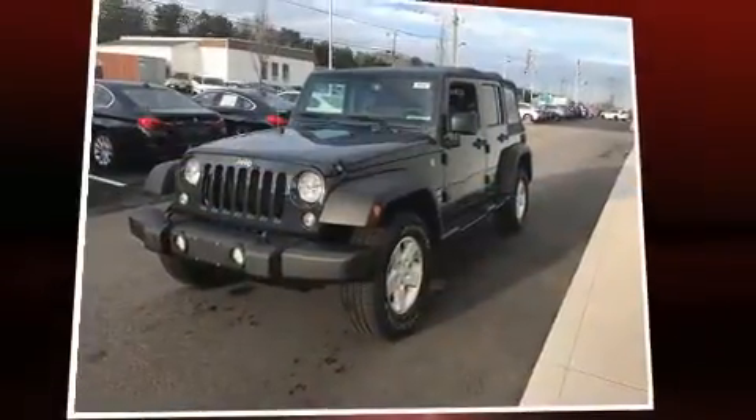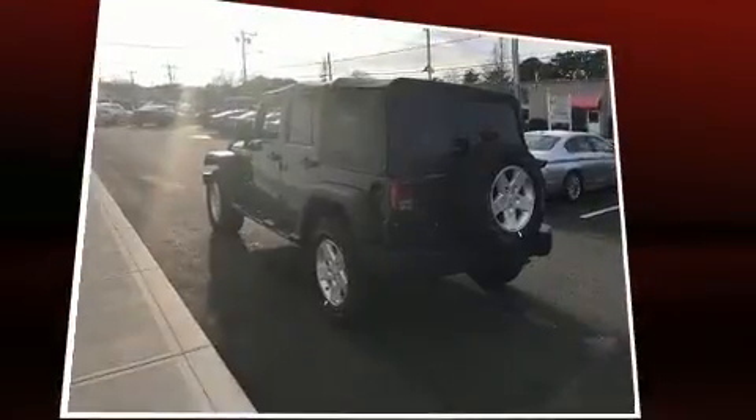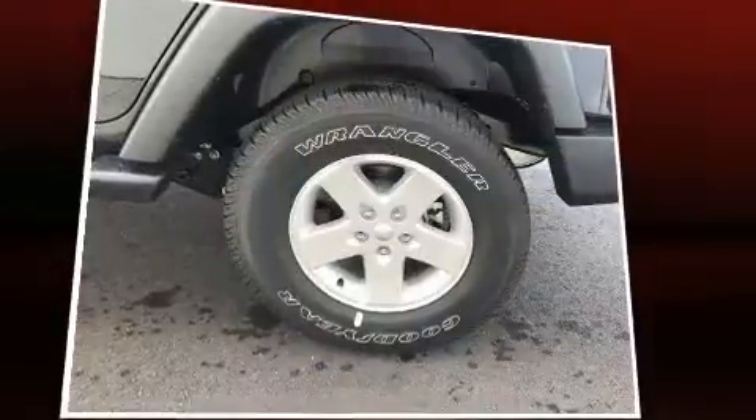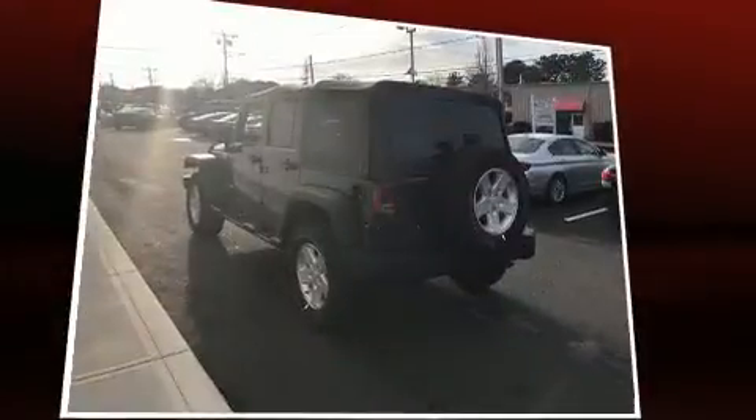Discerning drivers will appreciate the 2017 Jeep Wrangler Unlimited. Smooth gear shifts are achieved thanks to the refined 6-cylinder engine, providing a spirited yet composed ride and drive. 4-wheel drive allows you to go places you've only imagined.